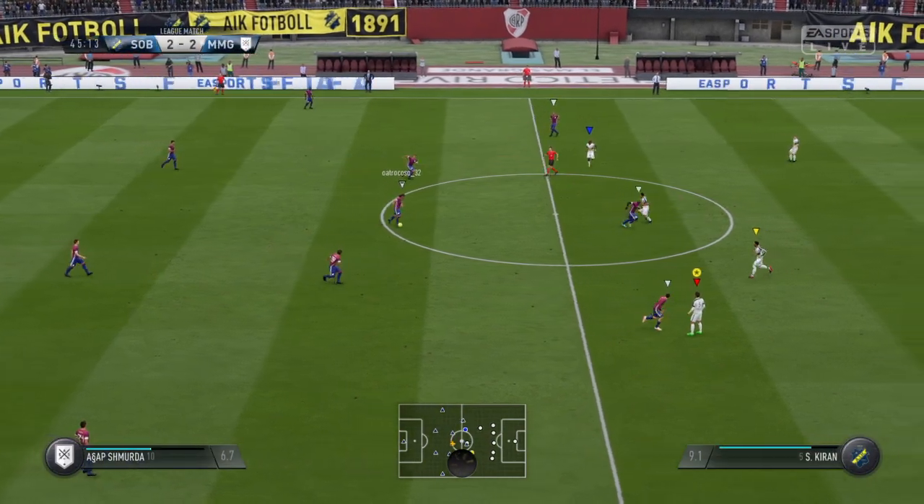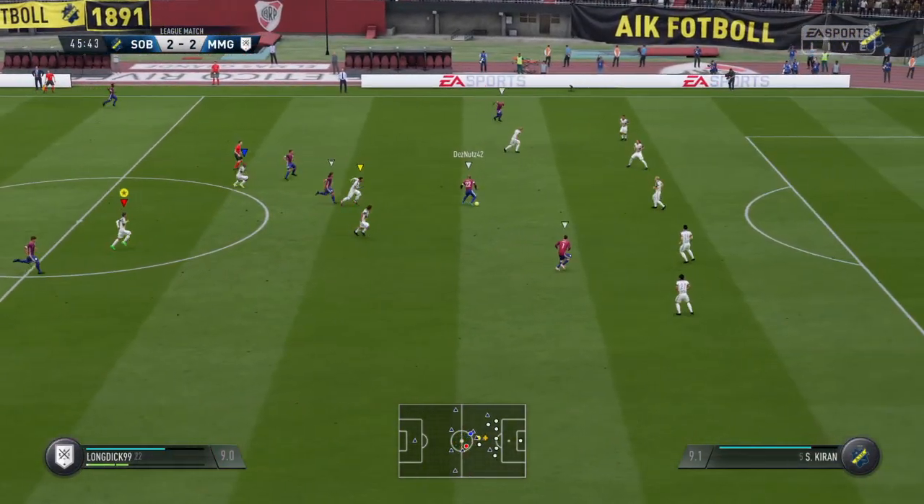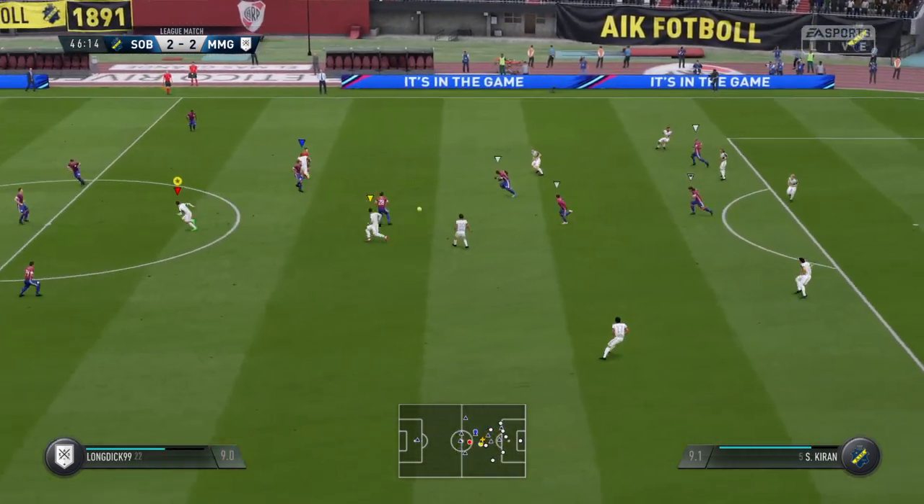45 minutes to go as we start the second half. He made that look like a poor pass with a very good interception.